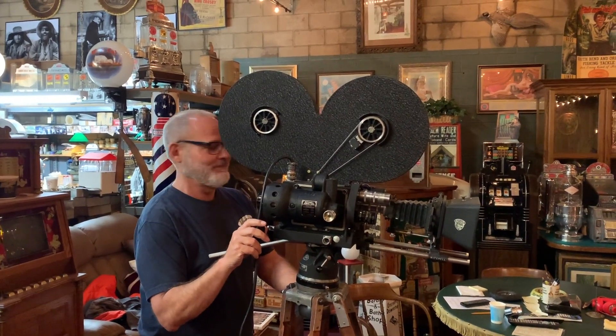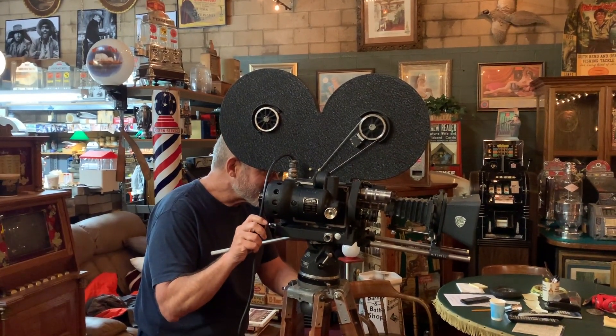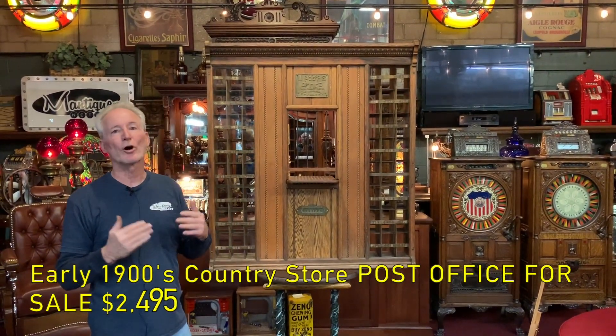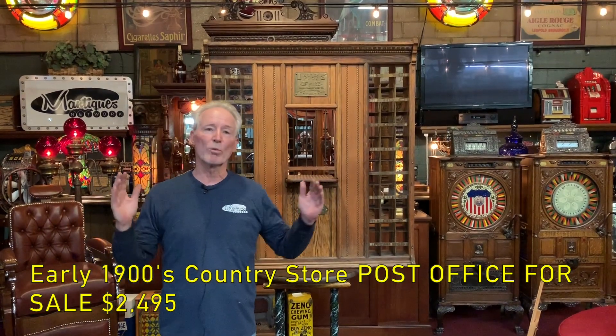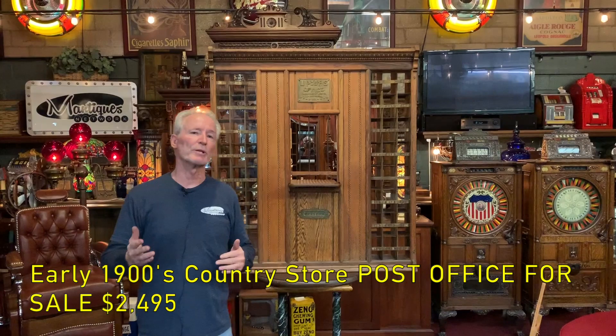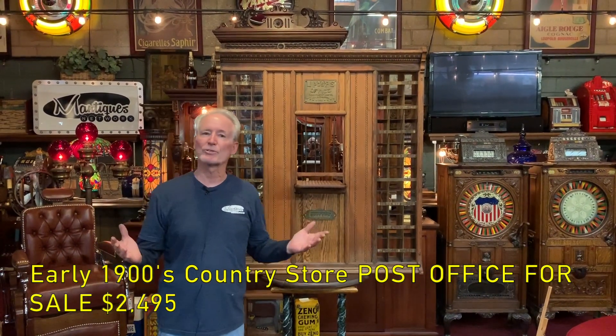Hey everyone, enjoy the show. How are you doing today? So I just got this in. These are really kind of hard to find. This is probably the smallest post office box you can get, which is extremely conducive for the home because it's nice and small.